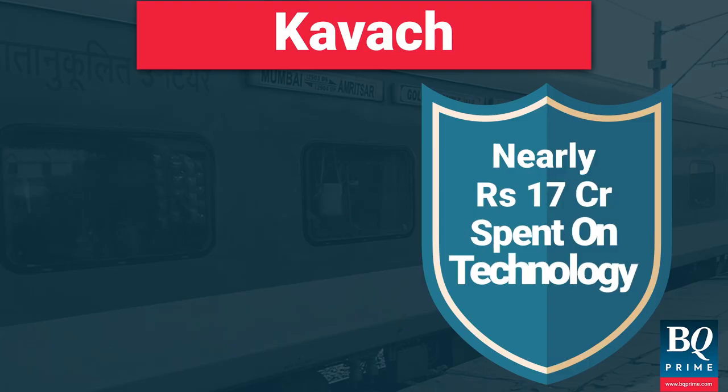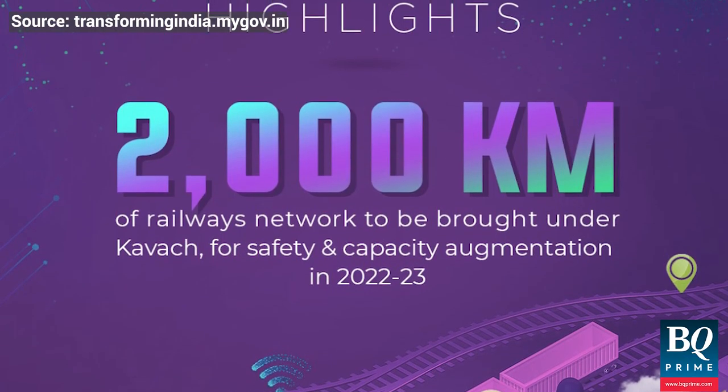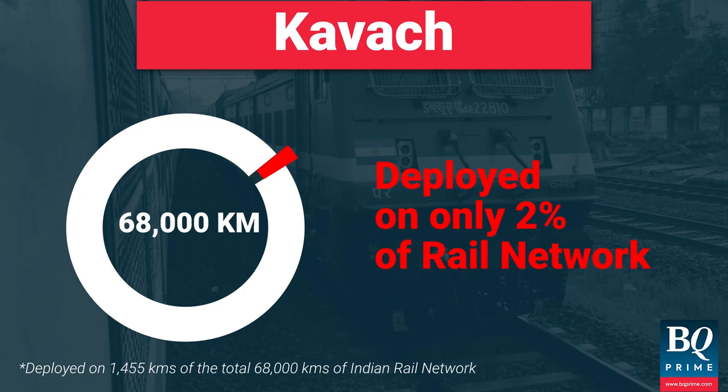As of March 2022, nearly 17 crore rupees was spent on developing the technology. Though Kavach was included in the budget in 2022, it has been deployed on only 2% of India's 68,000 km railway network.